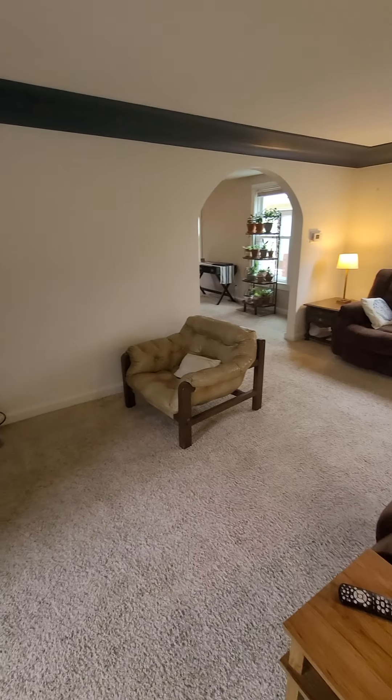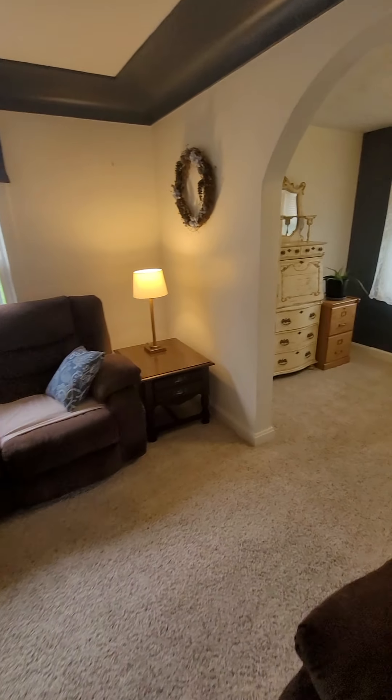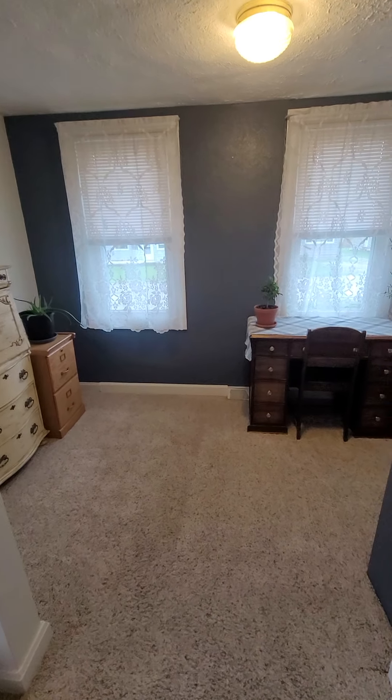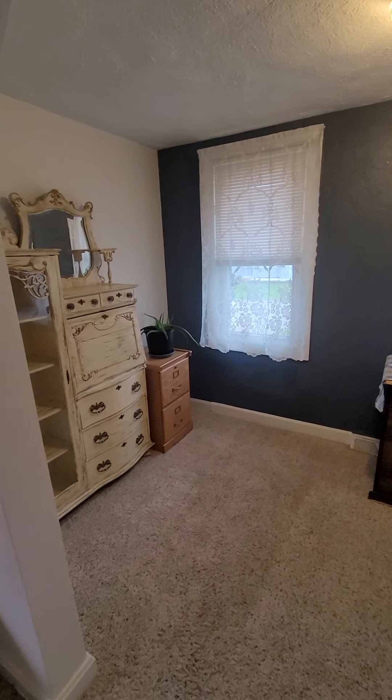Come into the living room. And off the living room, they have this little area here, which would make a perfect little office, or even a little toy room, something like that.